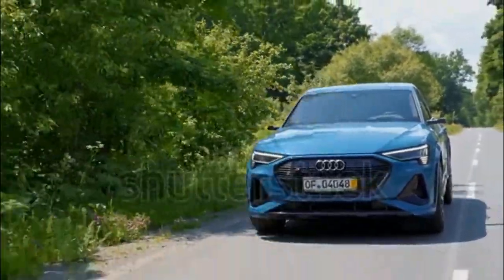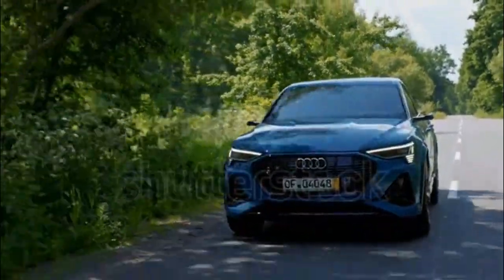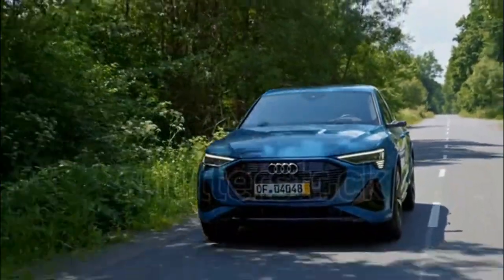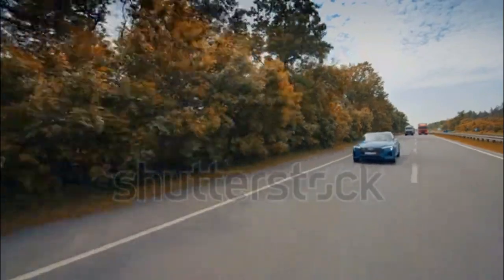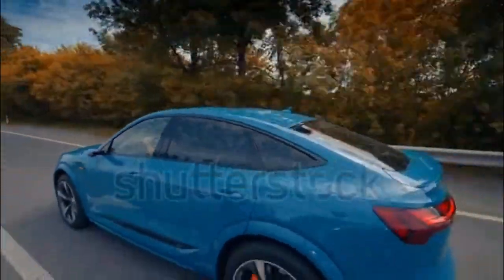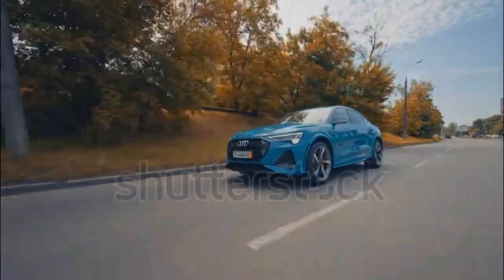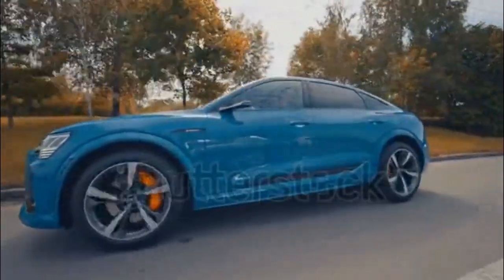The e-tron impresses resoundingly, except in one critical area. Styling isn't the issue — the e-tron looks bold, modern, and tasteful. There is little to fault in the interior, which is spacious, impeccably built, and loaded with futuristic tech. Thanks to its smooth and responsive electric powertrain, the e-tron drives well and integrates a clever regenerative braking system. The ride is smooth and handling is accurate, though the e-tron's weight is obvious in dynamic driving.